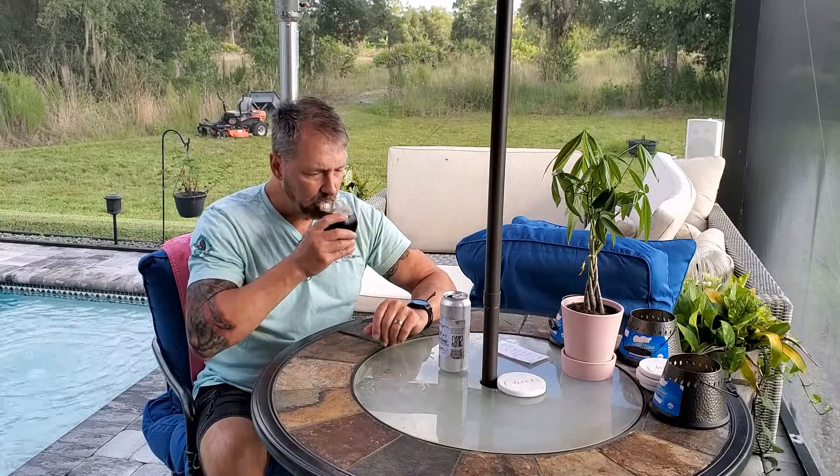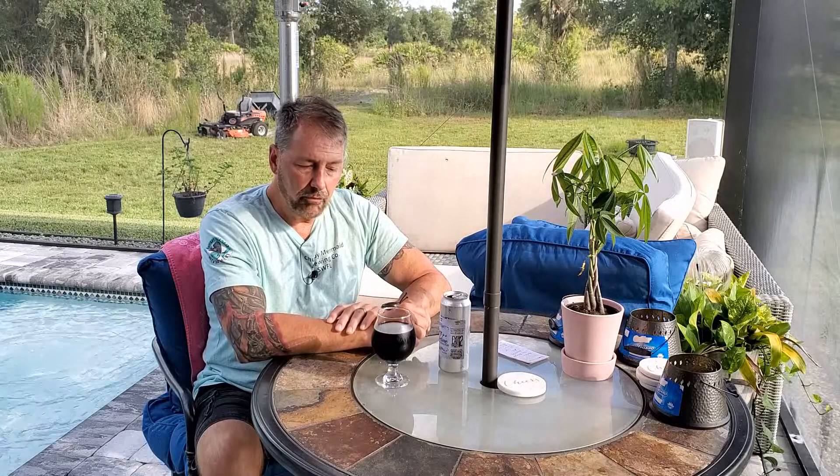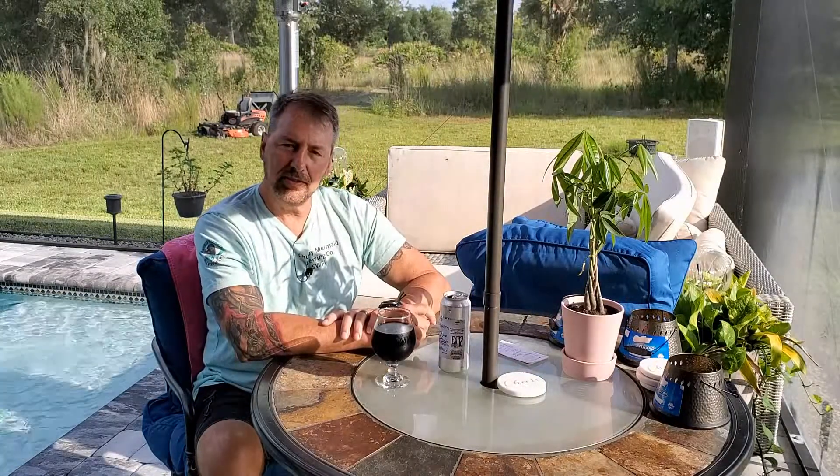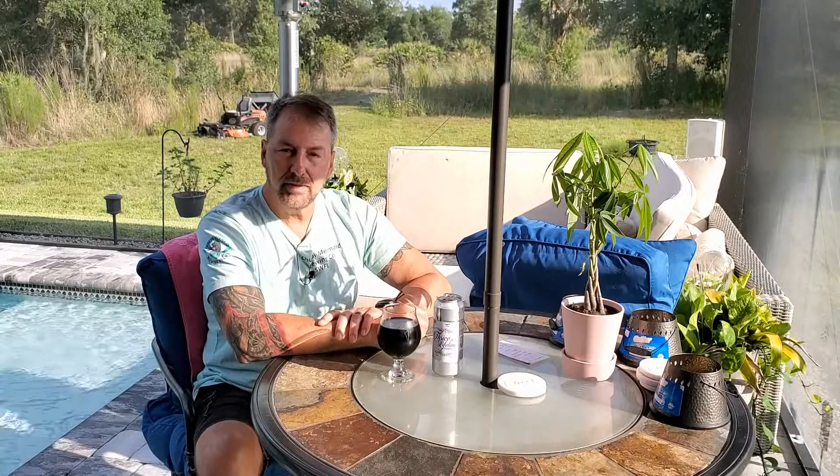L'chaim! Okay, wow. So that has a lot more raisin and plum on the profile when you drink it, and then the coffee sort of follows trailing at the end. Very nice beer, guys. I'll continue to sip on this and may add some commentary along the way.